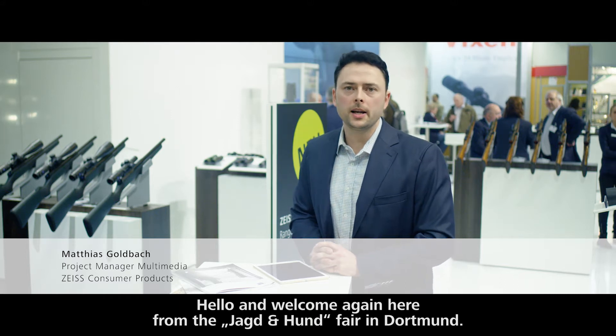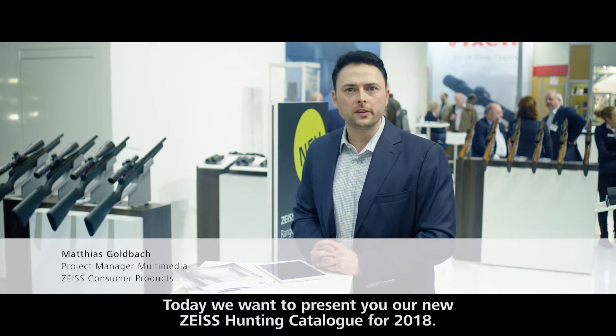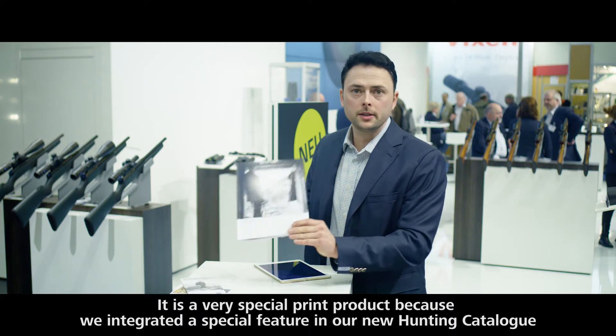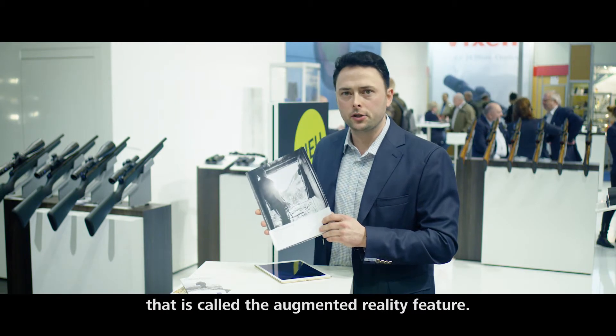Hello and welcome again here from the Jagd & Hund in Dortmund. Today we want to present to you our new Zeiss hunting catalogue for 2018. It's a very special print product because in our new hunting catalogue we integrated a special feature called the augmented reality feature.